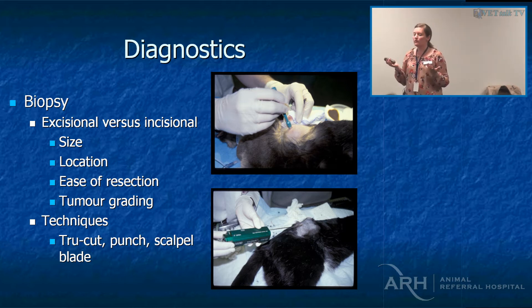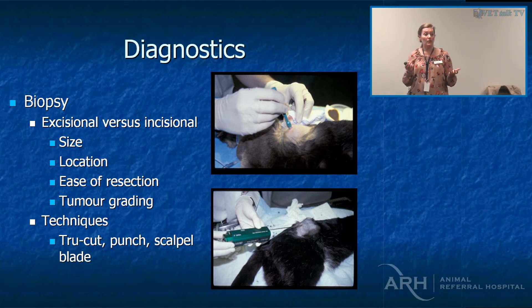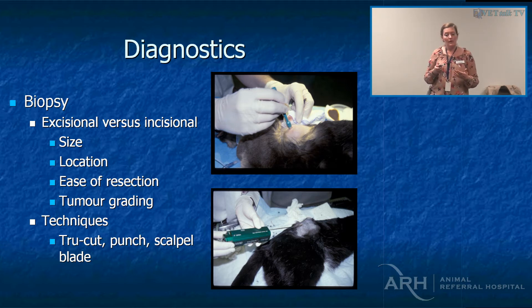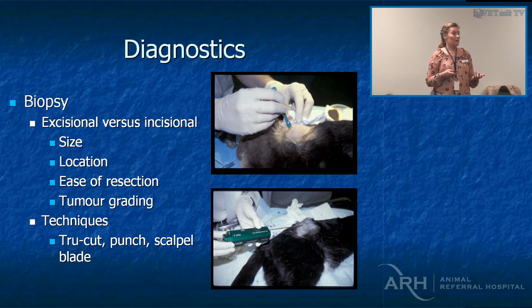You can also obviously just use a scalpel blade. An excisional biopsy might be appropriate if, say, it's on a limb and you're thinking you'll only get one chance — it's a soft tissue sarcoma on aspirate and you want to check what grade it is. If it's a grade three tumour, maybe we shouldn't be doing an amputation for a cure; instead we can get an excisional biopsy and follow it up with metronomic chemotherapy, which is giving us really nice results without such radical surgery as an amputation.